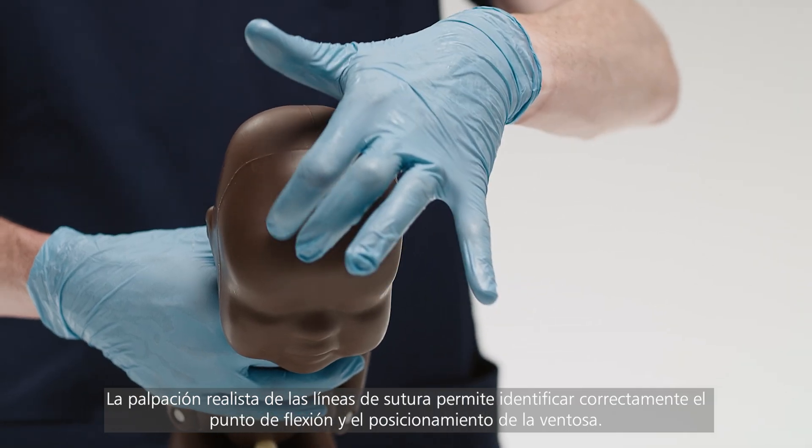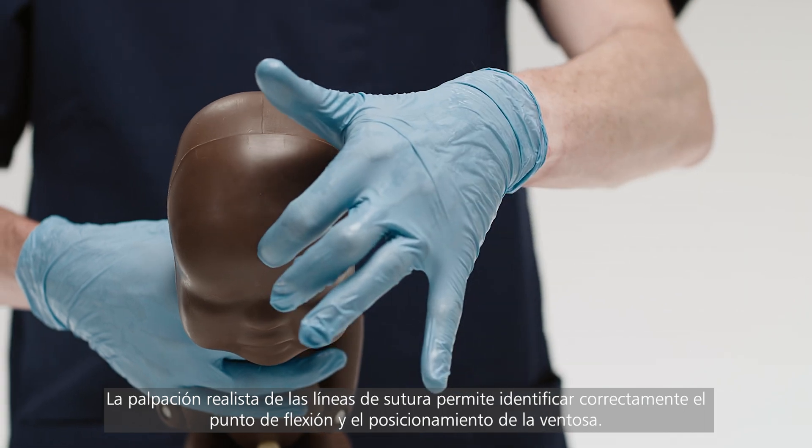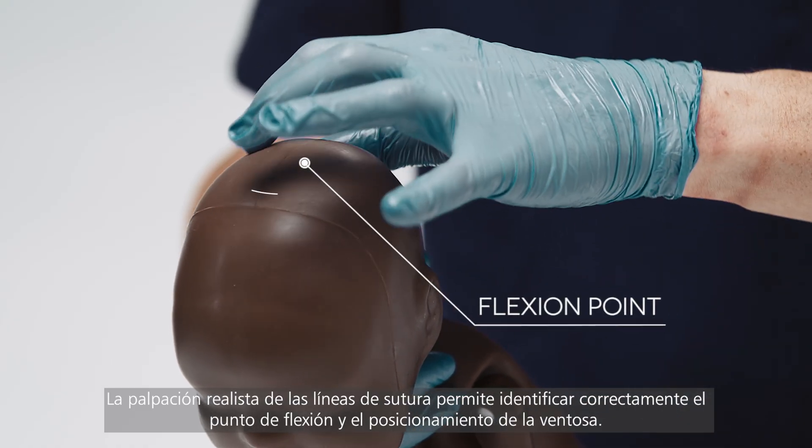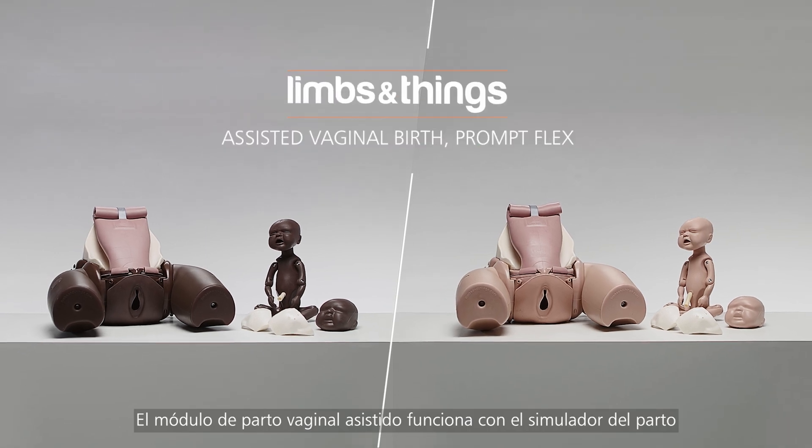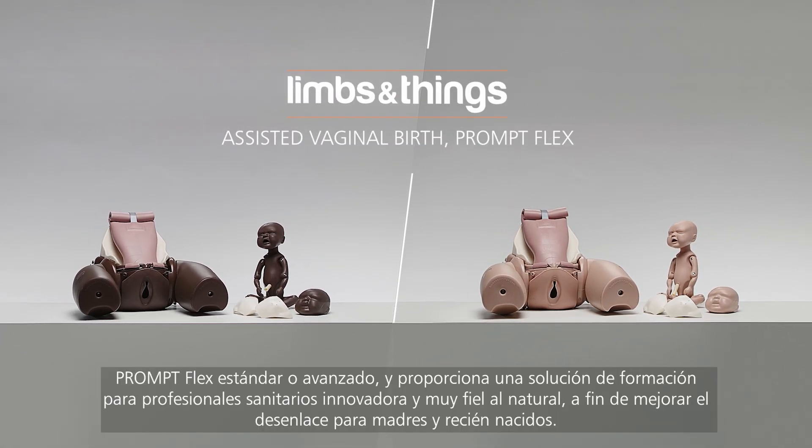Realistic palpation of suture lines allows correct identification of the flexion point and placement of the Ventouse. The Assisted Vaginal Birth Module works with the Birthing Simulator, PromptFlex Standard or Advanced, and provides an innovative and highly realistic training solution for healthcare professionals, leading to better outcomes for mothers and babies.